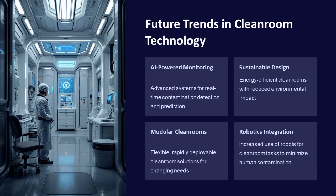Future trends in cleanroom technology include AI-powered monitoring for real-time contamination detection, sustainable design for energy-efficient cleanrooms, modular cleanrooms for flexible solutions, and robotics integration to minimize human contamination.